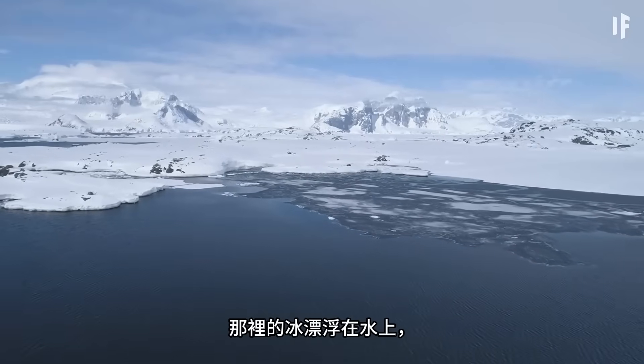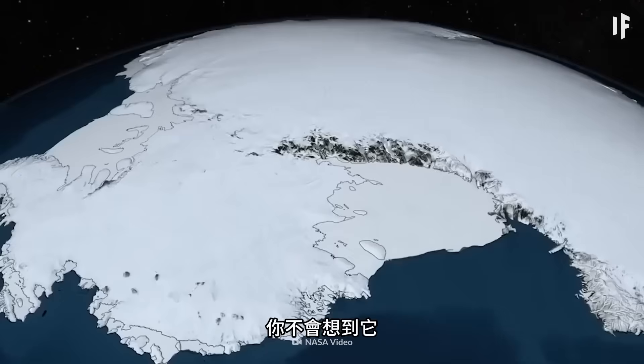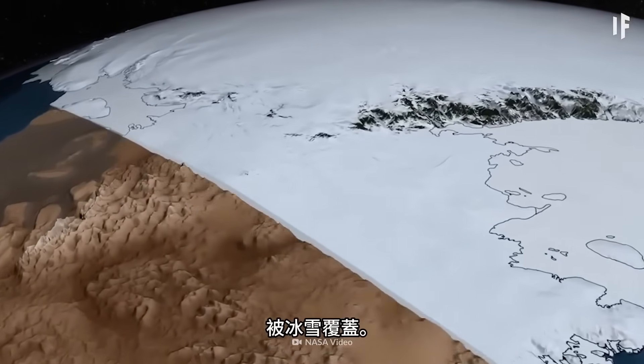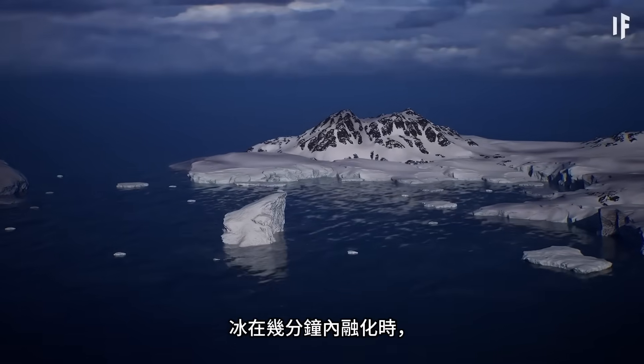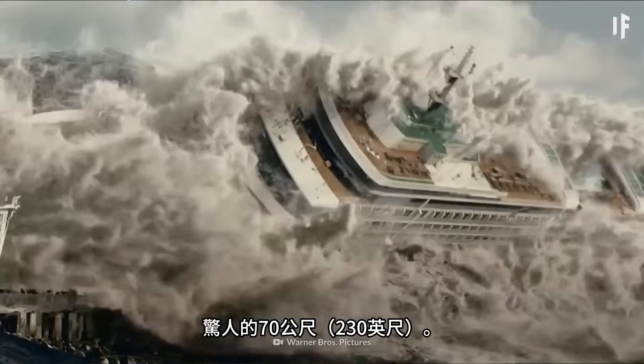Unlike the Arctic, where the ice is floating on water, there's land beneath the ice in Antarctica — though 98% of the land is covered with ice. And that's not all: one and a half million square kilometers of ocean is also hiding underneath this ice. When all this ice melts, sea levels are going to rise an astounding 70 meters.